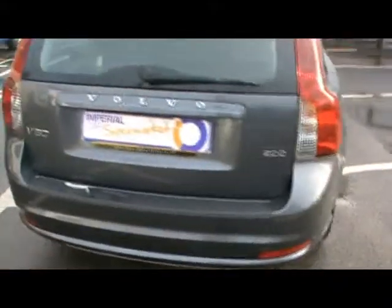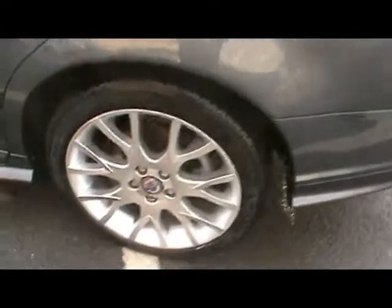Being an R Design, it has the optional 18 inch alloy wheels. Superb condition bodywork there as well, as you can see. Taking you around the back of the car now. Again, bodywork down this side — immaculate.